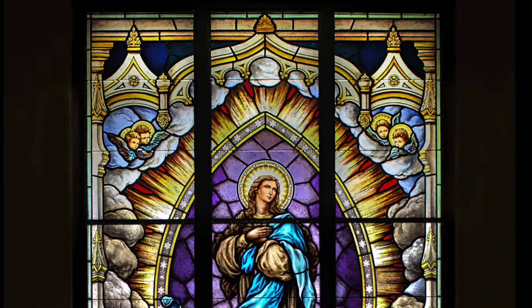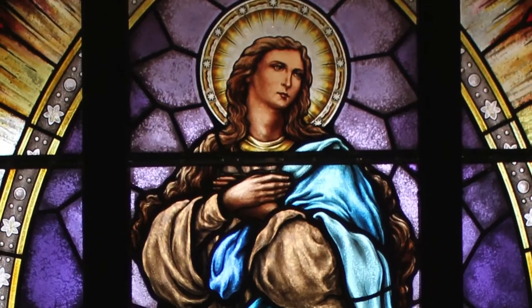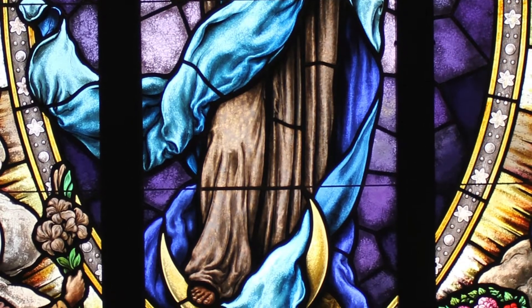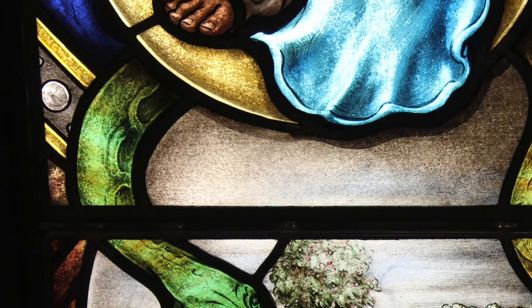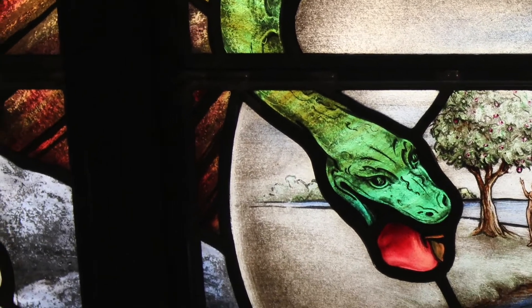This window has many symbolic elements in accordance with Christian teaching. In the center of the window is a large depiction of Mary in the traditional Immaculate Conception pose. Beneath Mary's feet is the serpent from the book of Genesis, being crushed as it clings onto the forbidden fruit.